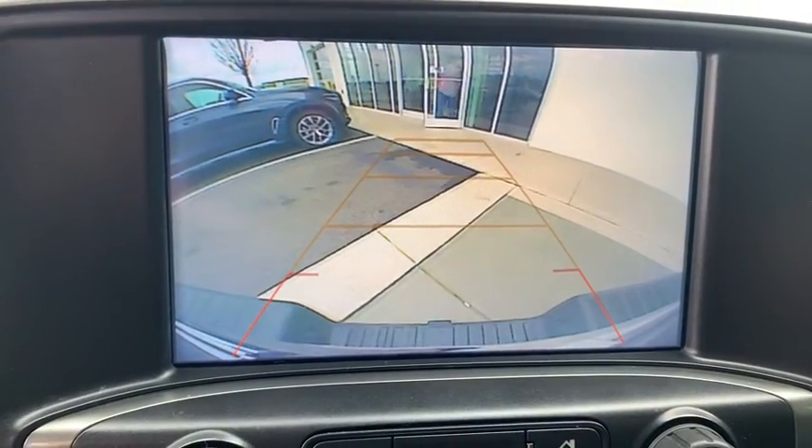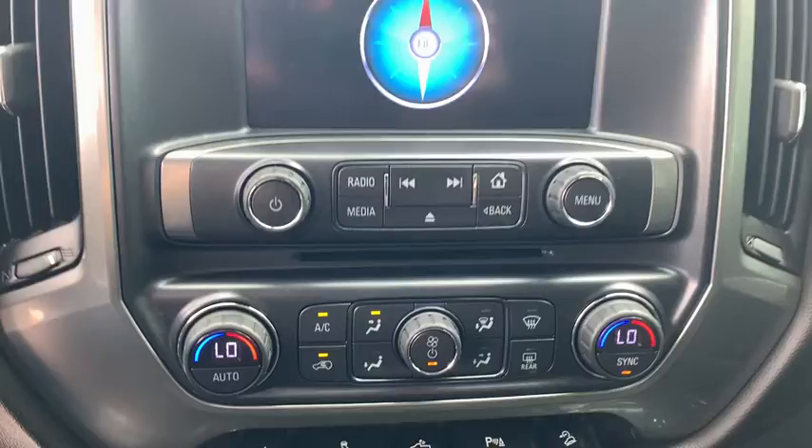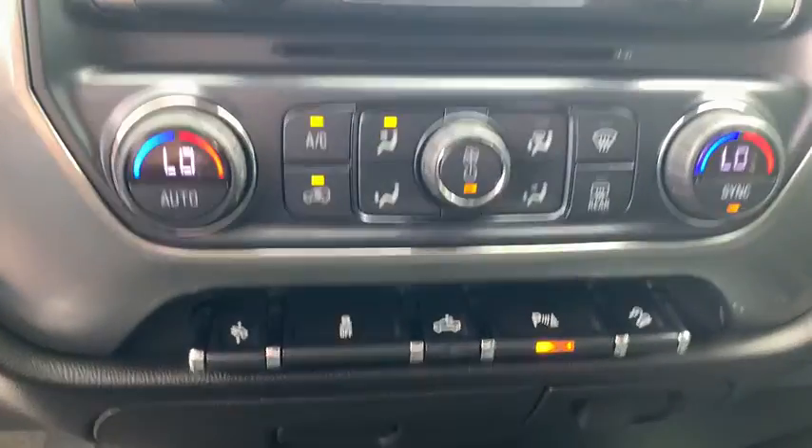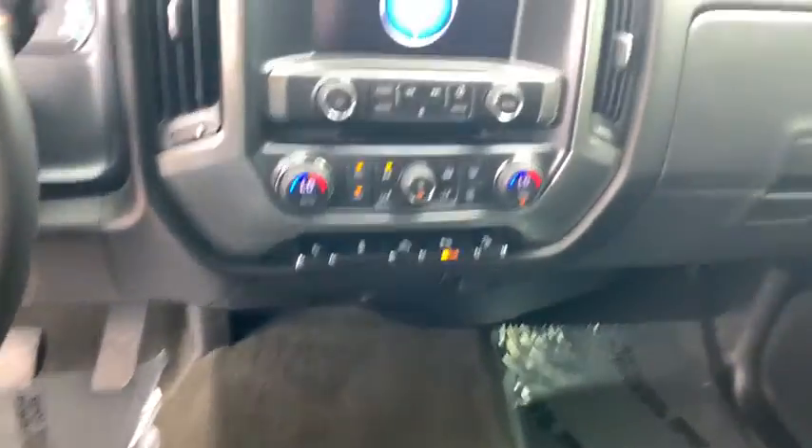Brake assist, remote keyless entry, panic alarm, Sirius satellite radio, HD radio. This beauty is sure to make you the talk of the neighborhood, so call or drop in for a test drive today.